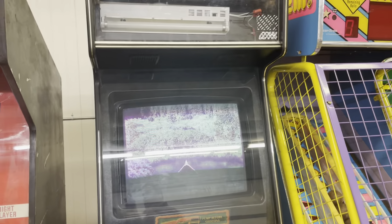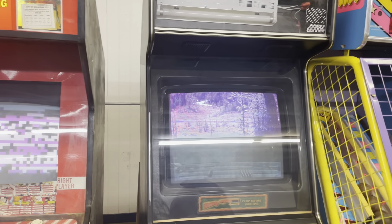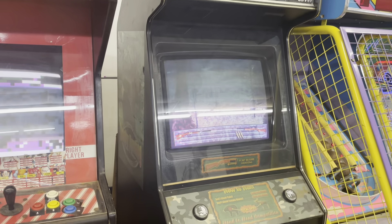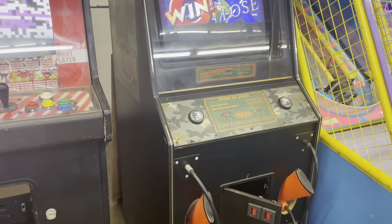This is a Sammy kit in a Dynamo cabinet — Trophy Hunting Bear and Moose — and that other one over there is Turkey Hunting. Thank you for the correction.